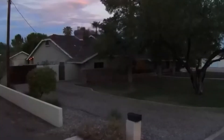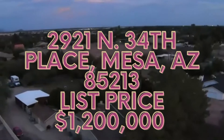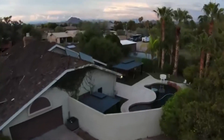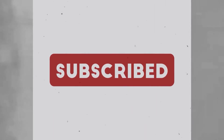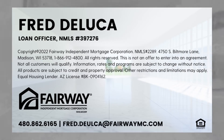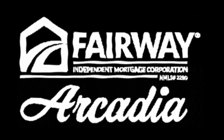The address of this house is 2921 North 34th Place in Mesa, 85213, listed at 1.2 million. If you'd like more information on this property, all you need to do is go to the description section of this video, click on the link, fill out your information, and we'll get in touch with you right away. Please don't forget to like, share, and subscribe to my YouTube channel. We'll see you next time.